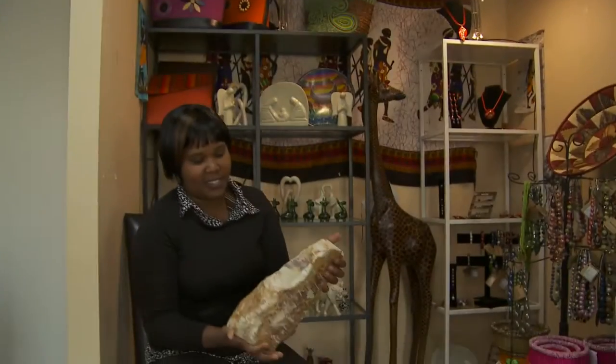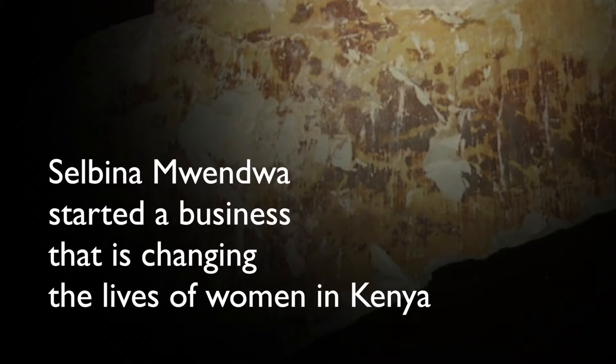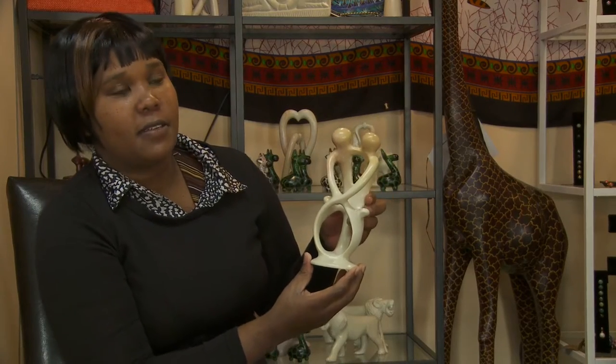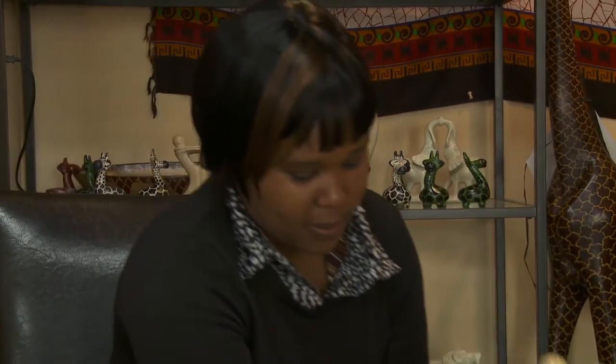This is the rock where most of the stuff comes from — it's soapstone. So that is the raw soapstone. What they do, they cut it from the quarry and shape it into whatever they want to make. This is a family unity, whereby there are two parents and two kids. It's all handcrafted from a rock like that.